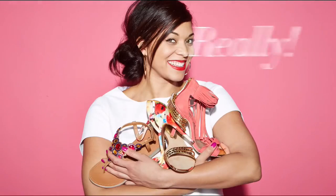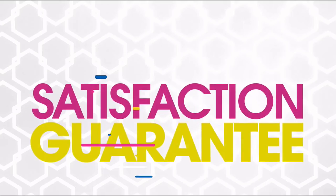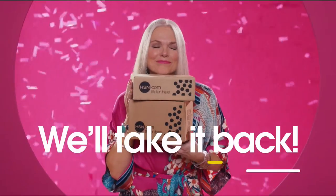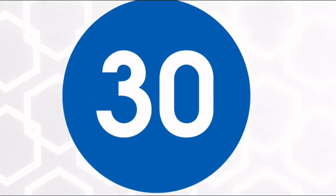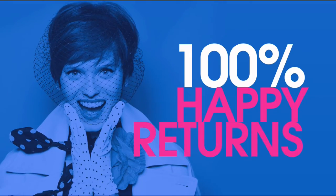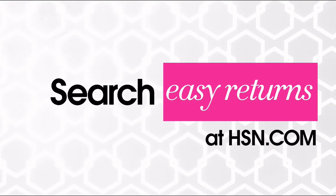Sometimes things just don't work out — it's okay, really. At HSN we totally get it. Our 30-day satisfaction guarantee — we stand by every product we sell. If you're not completely satisfied, we'll take it back, no questions asked. Just return the item within 30 days of your receipt date and we'll give you a full refund. That's 100% happy returns. Search easy returns at HSN.com to learn more.